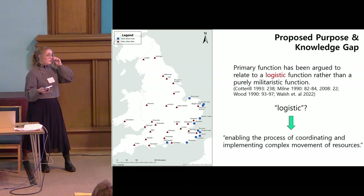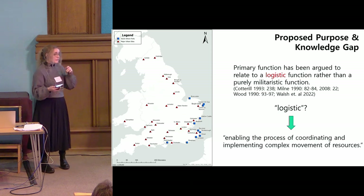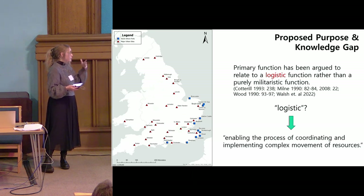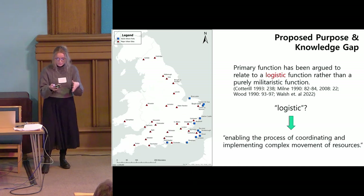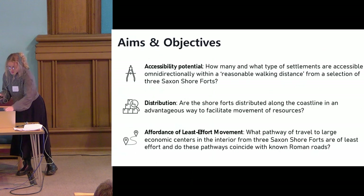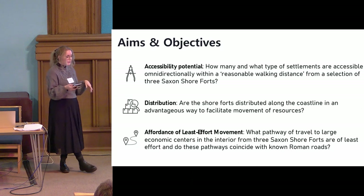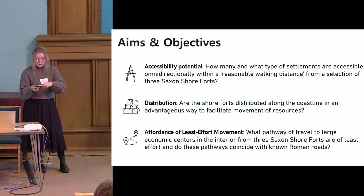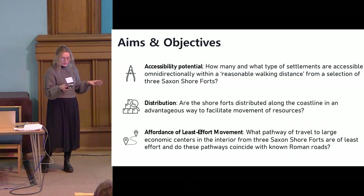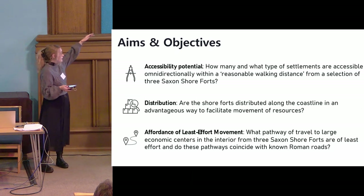I have devised a definition that I think the field is circling around. Logistics, for the purposes of this study, means something that enables the process of coordinating and implementing complex movement of resources. The major aim of this research was to determine if this ascribed logistical function was appropriate based on the affordances of the landscape and interior surrounding of the shore forts. To do this, I examined and tested the shore forts through three categories: accessibility, potential distribution, and the affordance of least effort of movement.